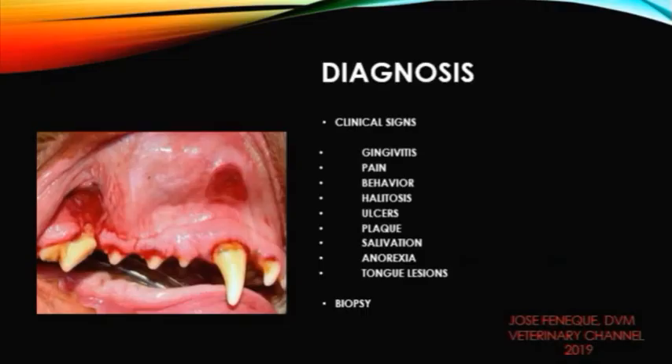The diagnosis of chronic ulcerative parodental stomatitis is based on the clinical signs previously discussed, and on biopsy of the affected areas in the oral cavity.